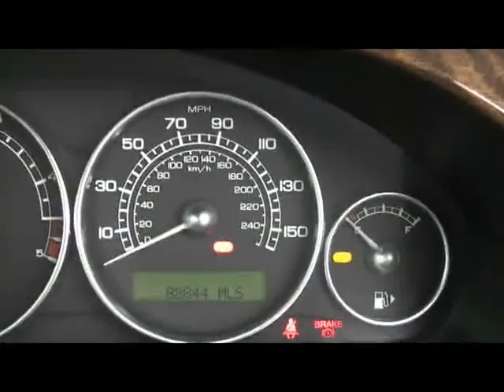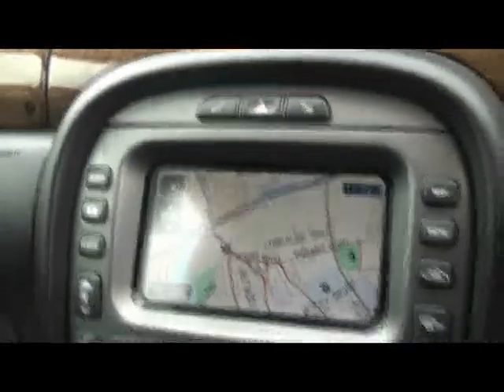Heated front seats. You can see the car has covered 88,000 miles. If you'd like any more information on this car please don't hesitate to contact us. Thanks for watching.